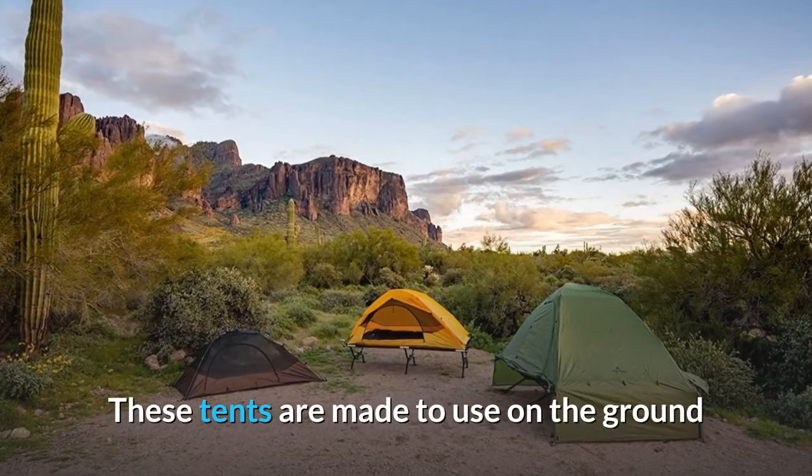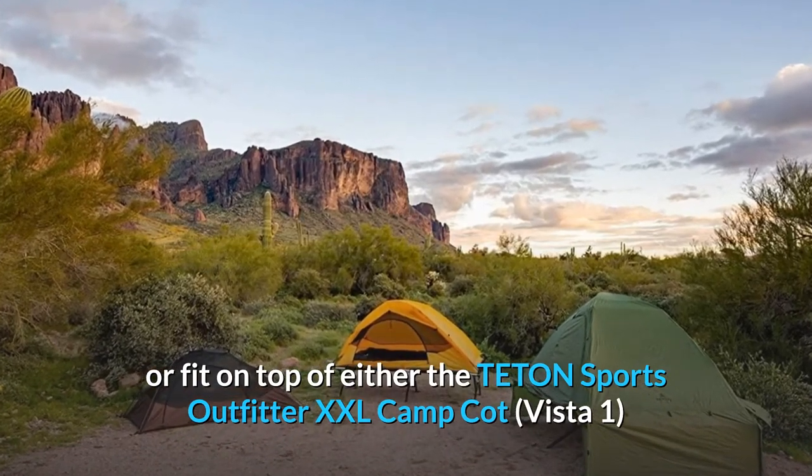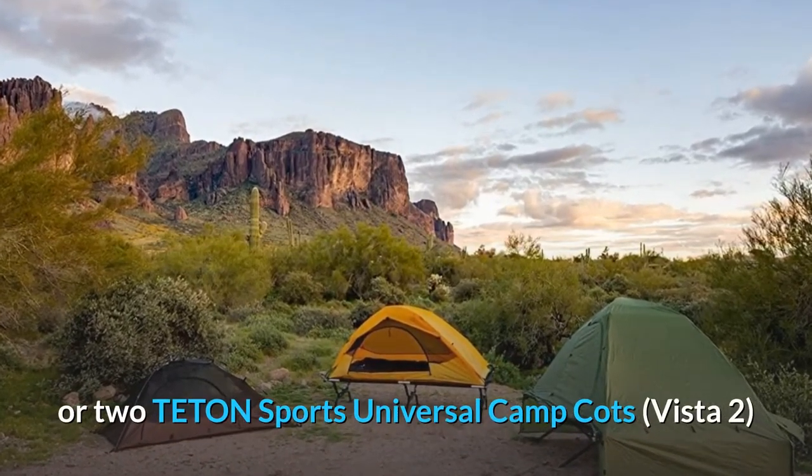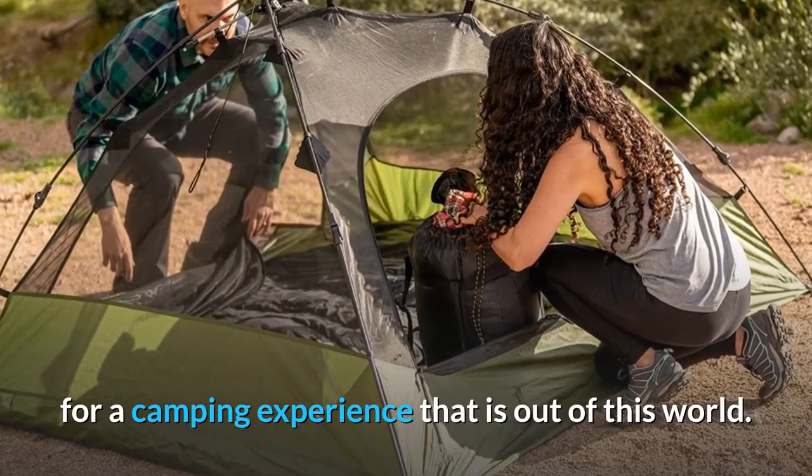These tents are made to use on the ground or fit on top of either the Teton Sports Outfitter XXL Camp Cot Vista 1, or two Teton Sports Universal Camp Cots Vista 2, for a camping experience that is out of this world.